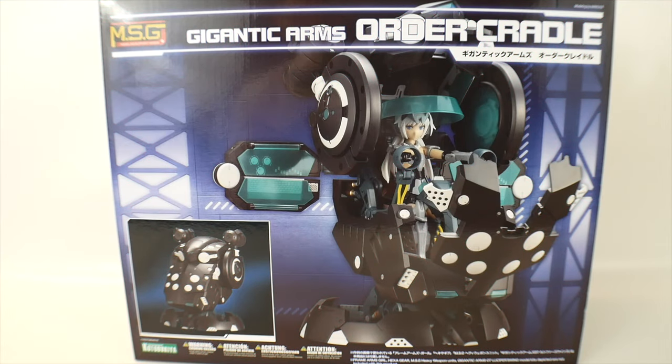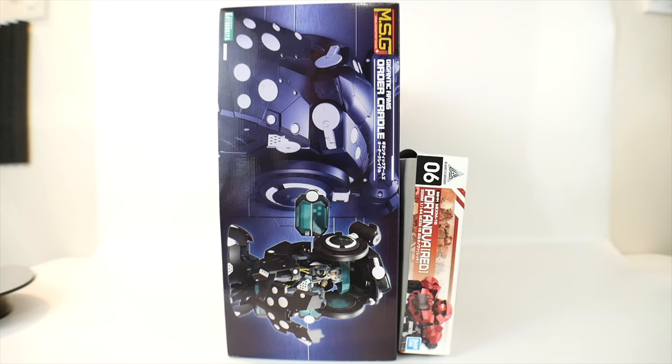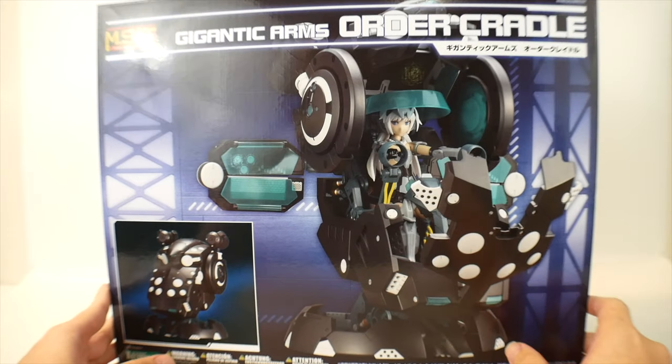Hey, what's going on builders, Kurosama here! Today I have this amazing kit that Hobbling Japan was kind enough to send me to review for you guys. This is the Modeling Support Goods Gigantic Arms Order Cradle. This box is huge — let me throw up a comparison. Here is the 30 Minutes Missions Portanova box, and yeah, this is just towering over it. The width is enormous, and there's going to be a lot of different parts and runners in here.